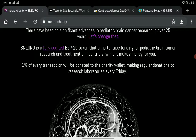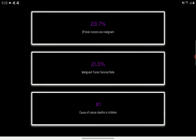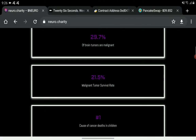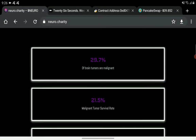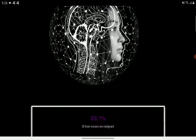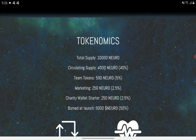For every transaction, one percent will be donated to the charity wallet for making regular donations to research laboratories every Friday. The other one percent goes back to holders. So there is a two percent transaction tax total in the tokenomics.